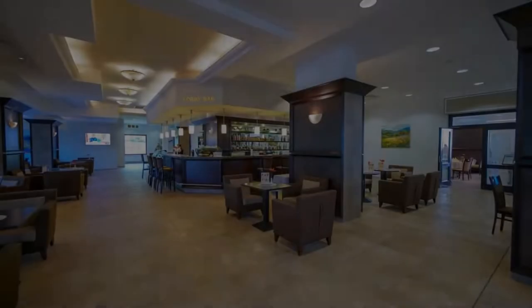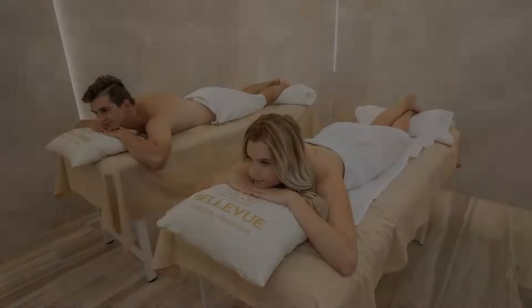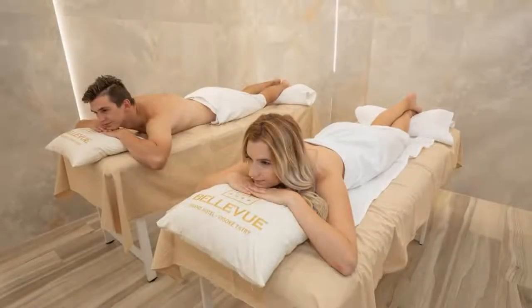Hello friends, welcome back to my channel. Now you are watching the 4 star hotel. The location of the hotel is excellent and guests love walking around the neighborhood.